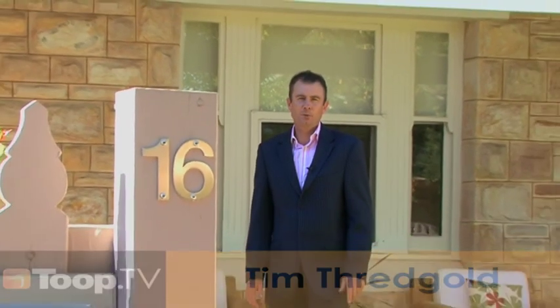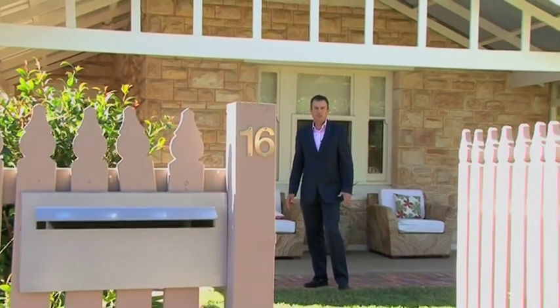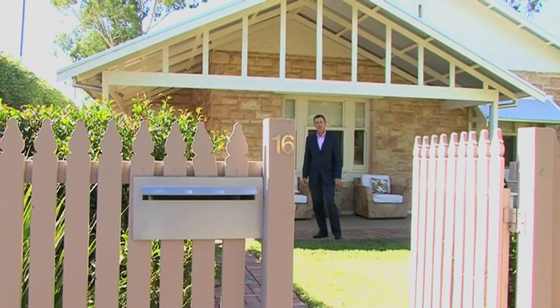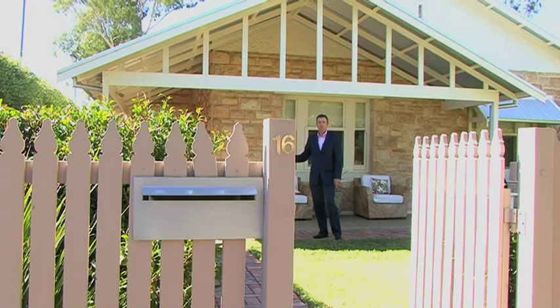Welcome to number 16 Sheffield Street here at Malvern — a beautiful 1925-built bungalow with a magnificent contemporary renovation completed in the last couple of years. We're taking the property to auction in the next couple of weeks, and I invite you to come inside and have a look at this beautiful property right now.